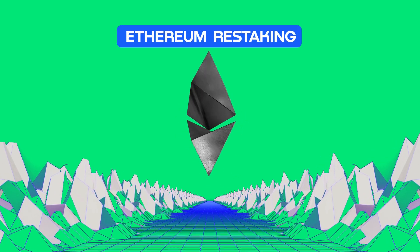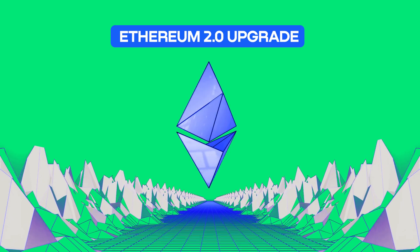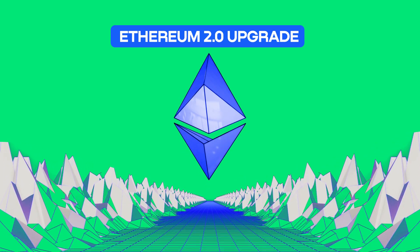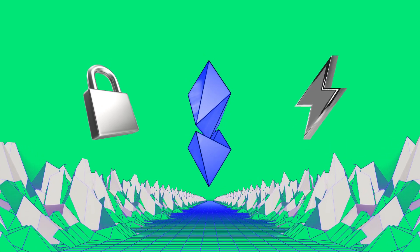Ever heard about Ethereum restaking and wondered what's brewing in the Ethereum 2.0 upgrade? Let's simplify this groundbreaking concept reshaping Ethereum's ecosystem, aiming for improved security and energy efficiency.